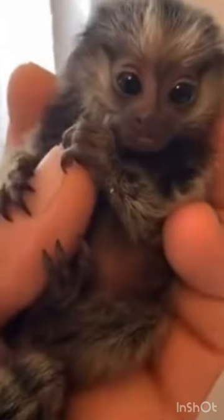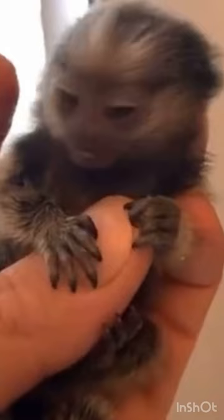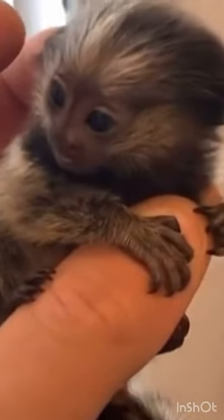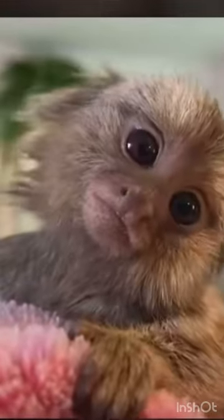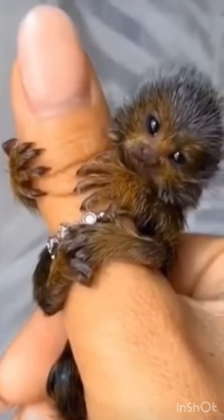These animals closely resemble a squirrel in their habit of hiding behind tree branches and trunks, as well as freezing and fleeing on occasion. These marmosets are the small primates of the world. Pygmy marmosets are herbivorous and carnivorous animals — they feed upon a wide variety of foods such as nectar, fruit, and leaves.